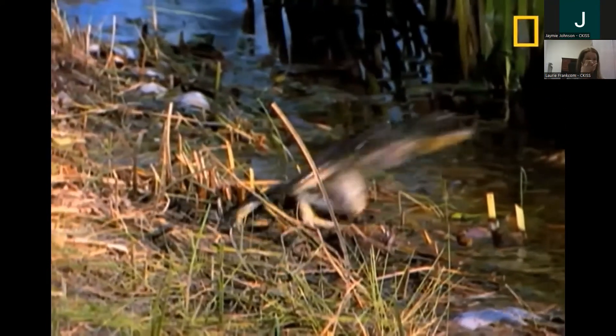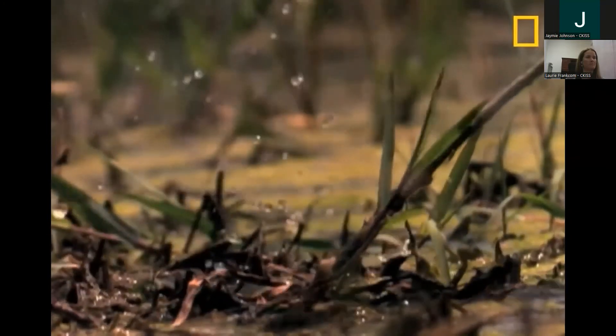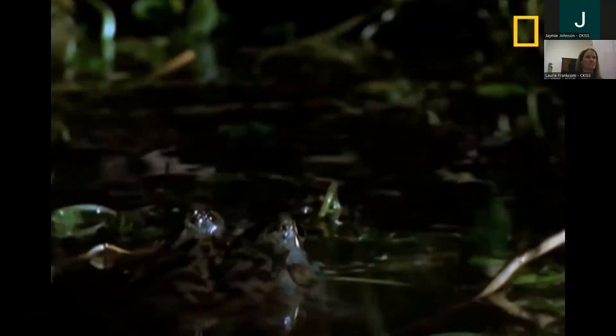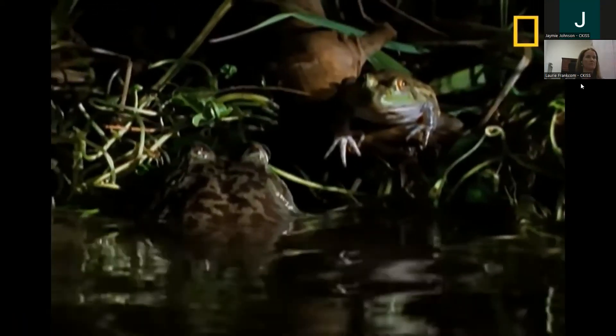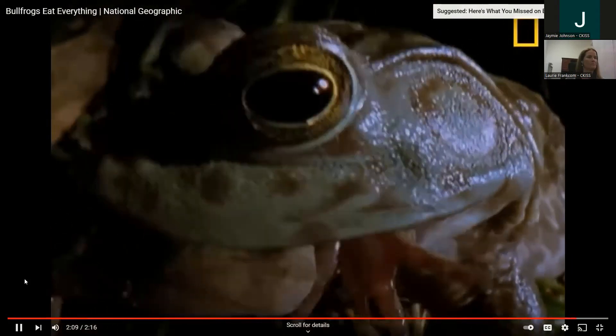They've been known to swim 20 feet to shore and hop an additional 15 to 20 feet, grab a meal, turn around, and hop back into the pond. They've even been known to stalk birds like a lion on the prowl — eating them wing, beak, and all. And they don't stop at their feathered friends; they'll even eat each other. A small bullfrog that doesn't watch its step can easily become food for a bigger frog. A young bullfrog must quickly learn: eat whatever it wants, just don't end up on someone else's menu.